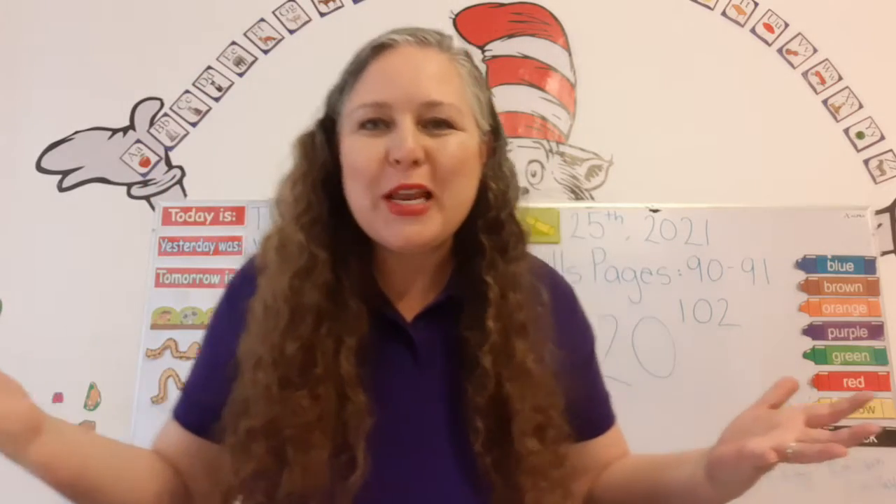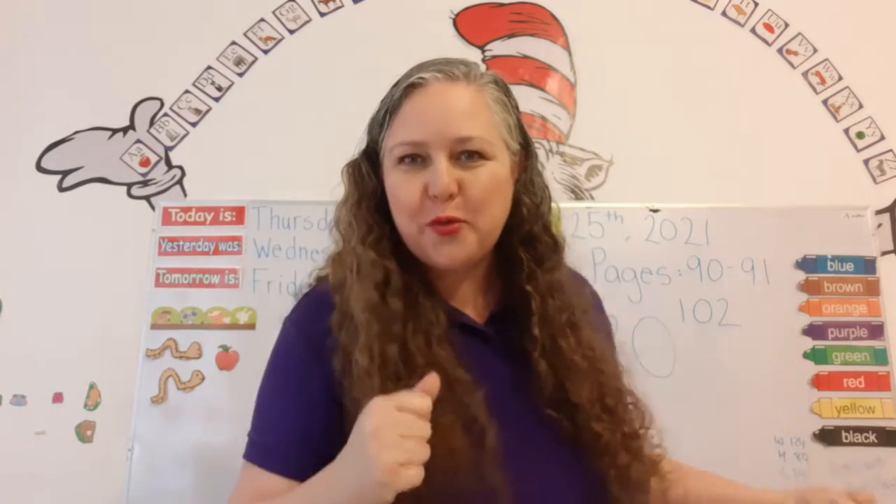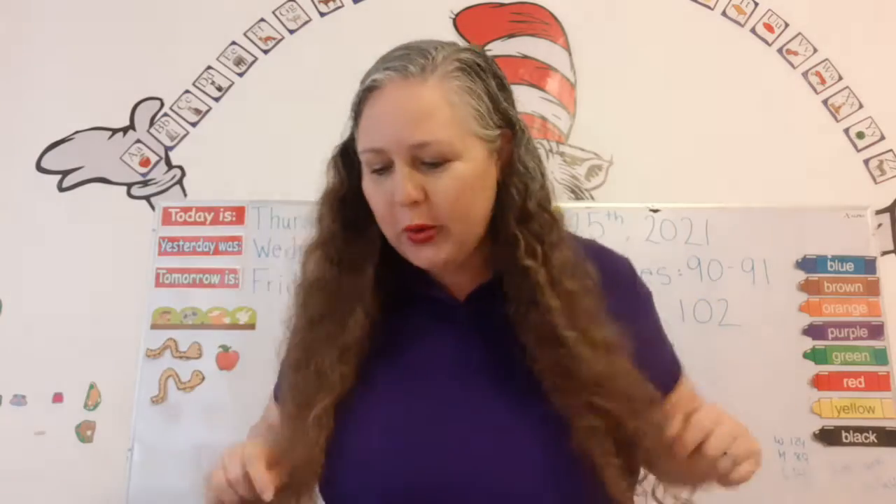Hi, Mauro. Good morning. It's Thursday today, March 25th, 2021, and I'm so happy to be here learning with you. Okay.